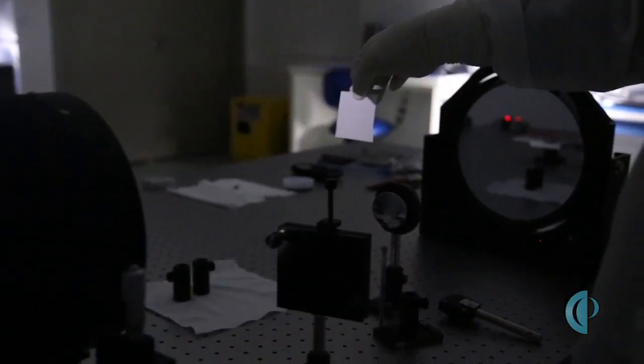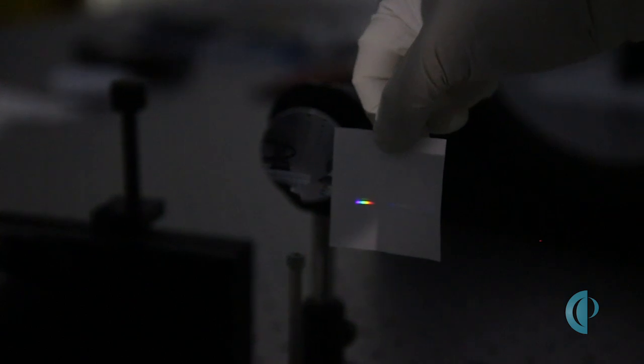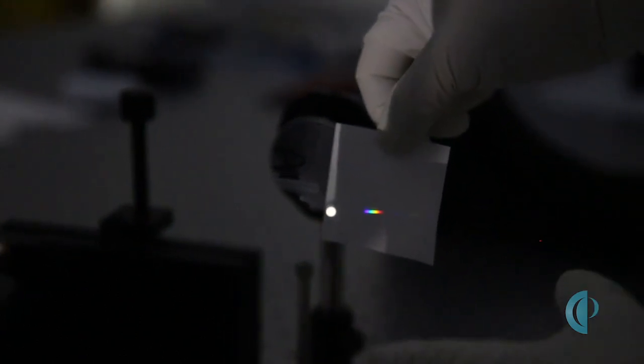What we've got here is the light coming out of the telescope this way — it strikes here and comes to a focus, and the grating then makes the spectrum that you would be able to image with your detector right here.